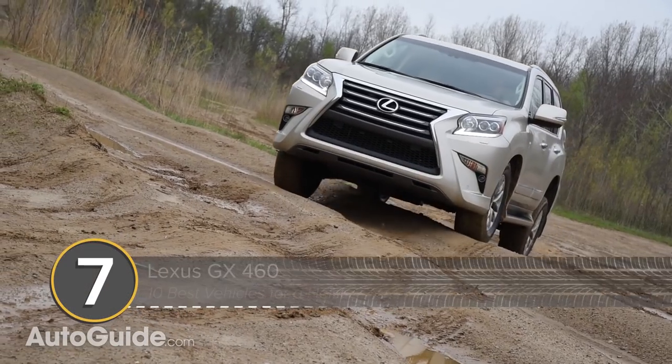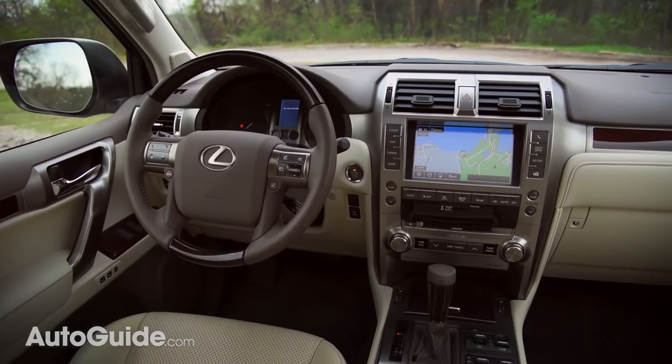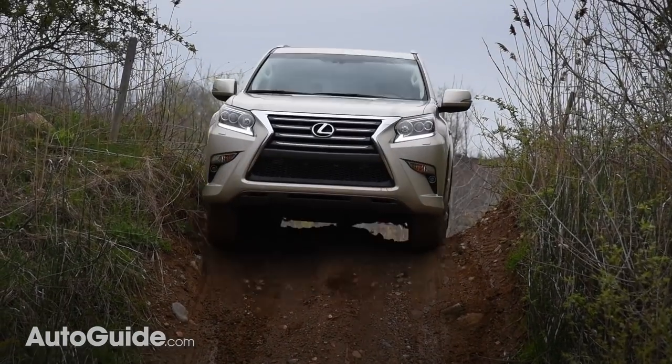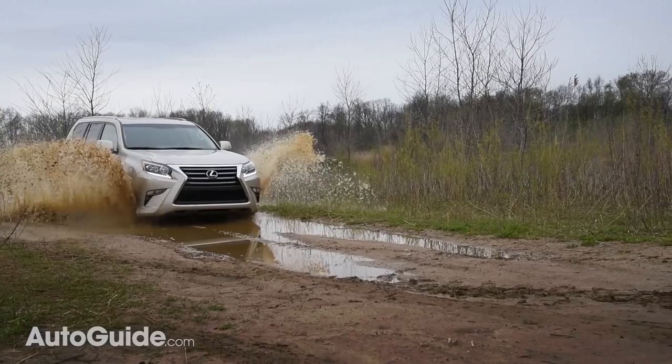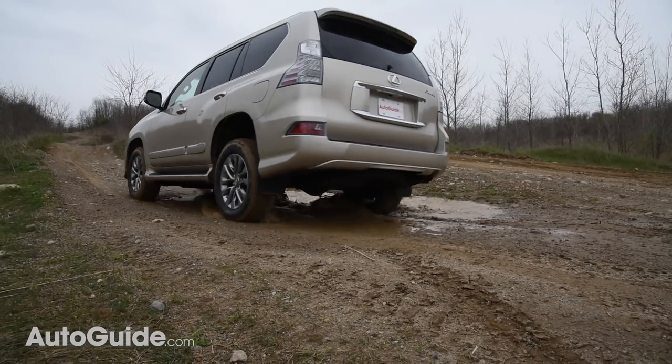Next up, the Lexus GX 460. This luxury SUV offers all the trappings of a mountaintop hunting lodge married to go-anywhere capability. But better than that, you never have to worry about breaking down — after all, it is a Toyota at heart.